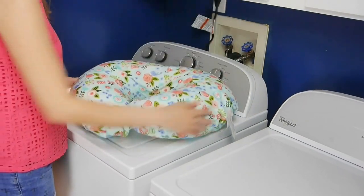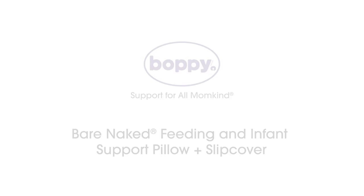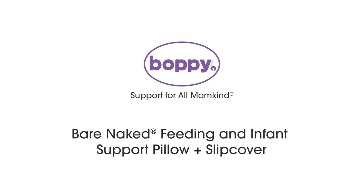Plus, it's just fun to have different designs to match different rooms in your home. Boppy — support for all momkind.